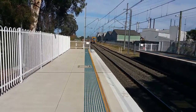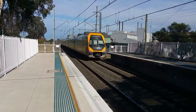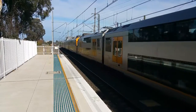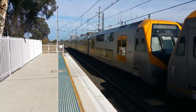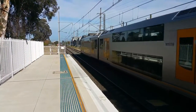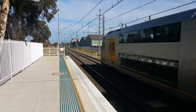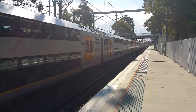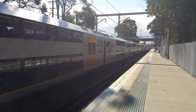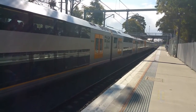We've got M20 and M29 arriving on platform number one, City Circle service. M20 and M29 now departing platform number one, City Circle service.